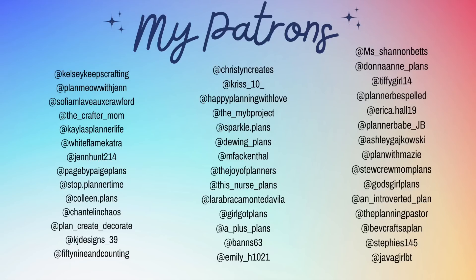Here are my patrons on Team Almond, Team Wallace, and Team Bumble, which are the three highest tiers in my Patreon. As I do every month, I'm going to show you some of their spreads that they posted on Instagram and comment on them, and then I'm going to make a spread inspired by one of their spreads.